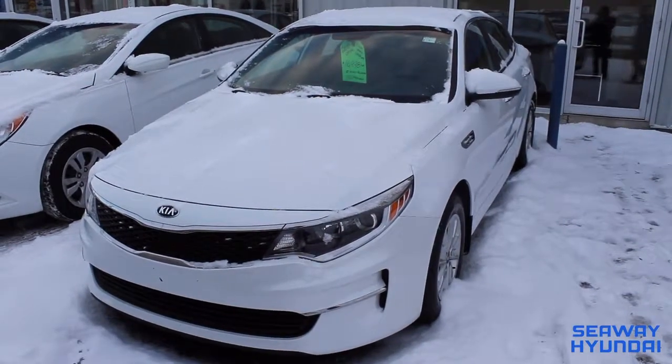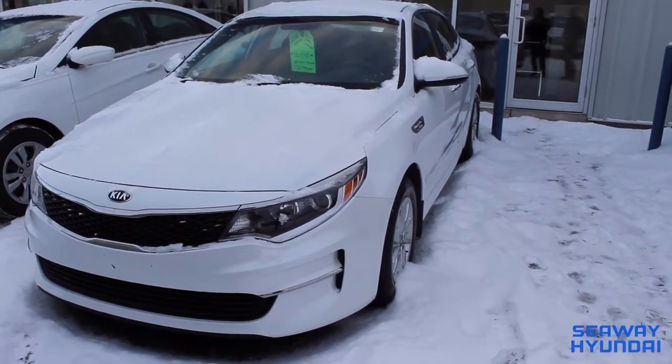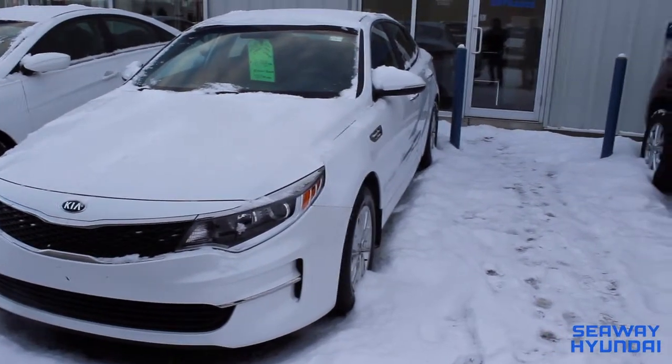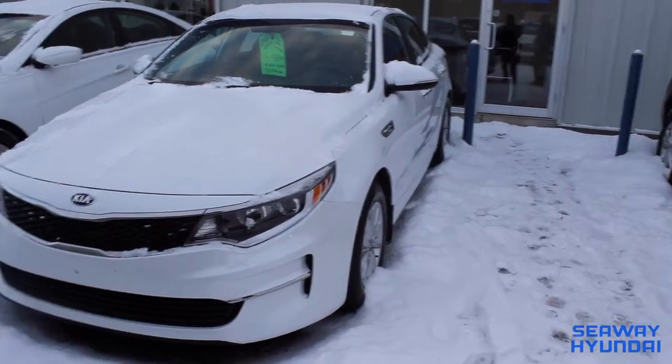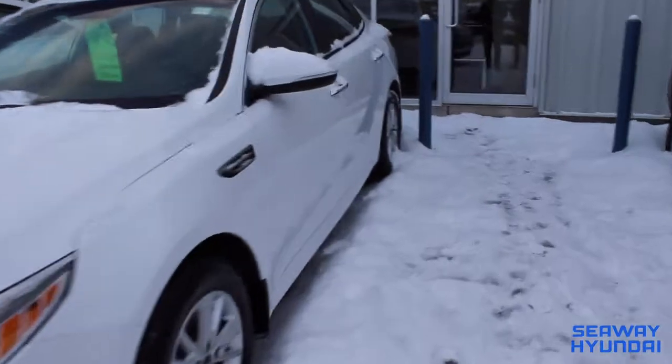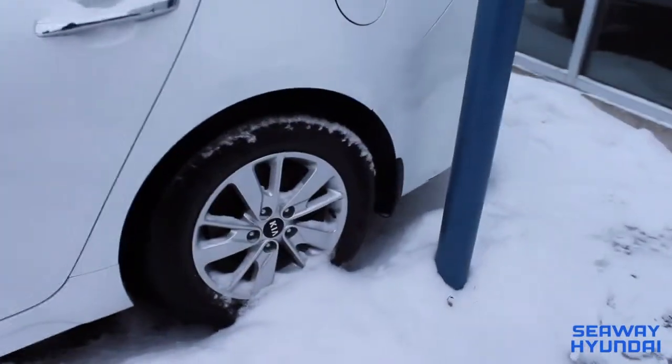Hey everyone, Mark Lapointe, General Manager of Seaway Hyundai on this beautiful winter day, here to show you a gorgeous 2018 Kia Optima with only 59,000 kilometers. It means you still have more than 40,000 kilometers of complete factory warranty. We put these tires on this car. This car is ready for the road.